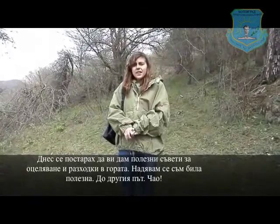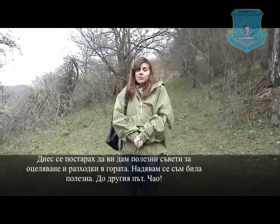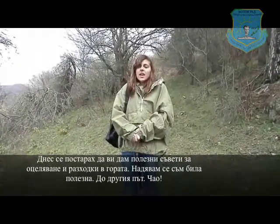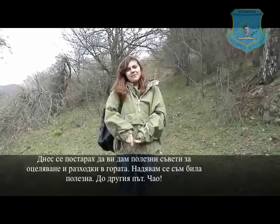Today I showed you tips on getting into the forest, how to prepare, and how to survive if you get lost. I really hope this was helpful and I will be seeing you next time. Bye!